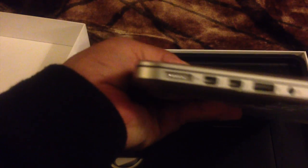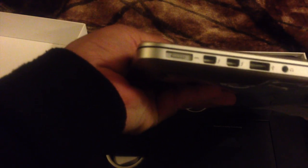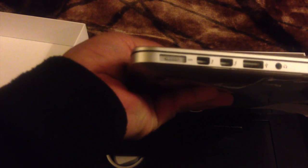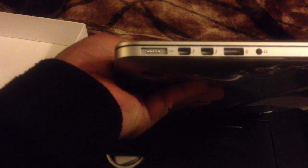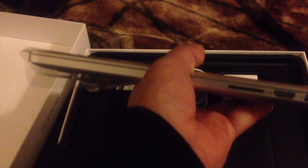You've got your MagSafe charger — in my opinion the best charger in the world. You've got two USB ports on the side, a USB connector, and a headphone socket on this side. Over on the other side you've got your SD card slot and your HDMI port, plus another USB as well.